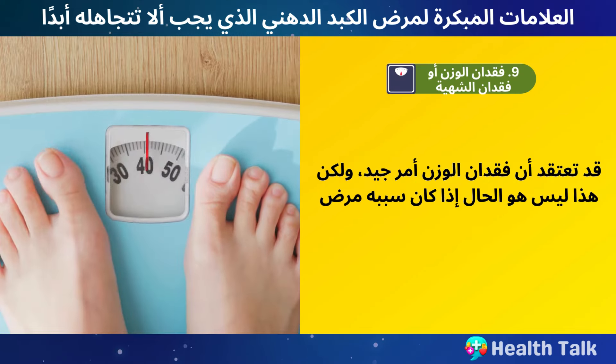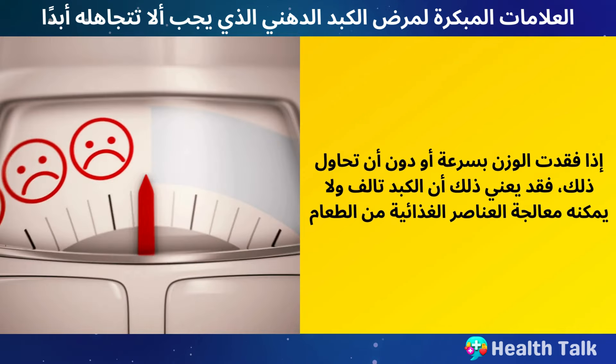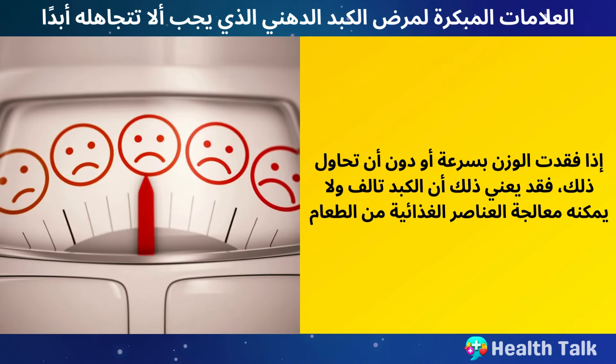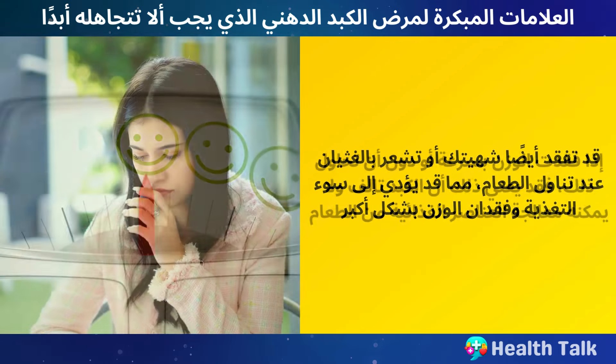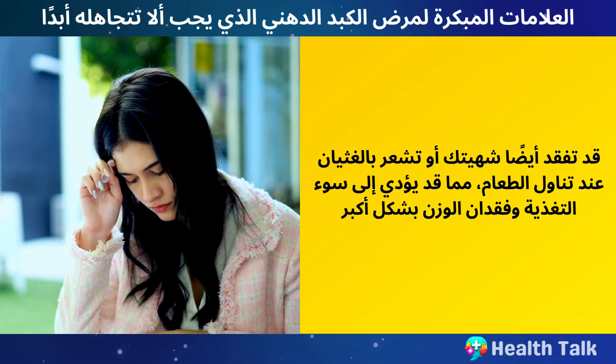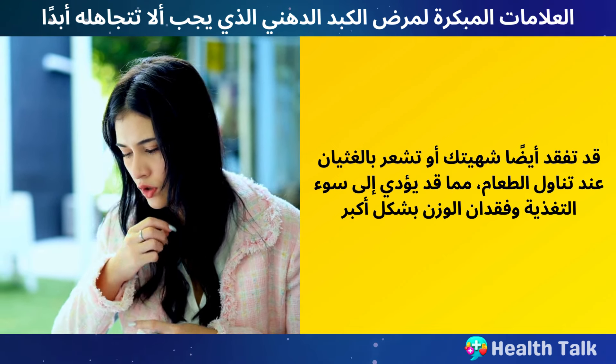Number 9: Weight Loss or Loss of Appetite. You may think that losing weight is a good thing, but that is not the case if it is caused by a disease. If you lose weight rapidly or without trying, it may mean that your liver is damaged and cannot process nutrients from food. You may also lose your appetite or feel nauseous when you eat, which can lead to malnutrition and further weight loss.